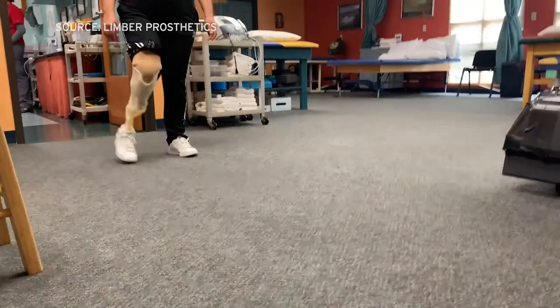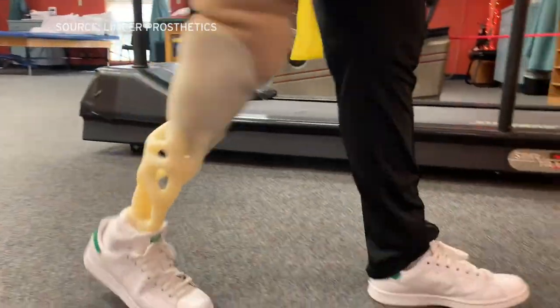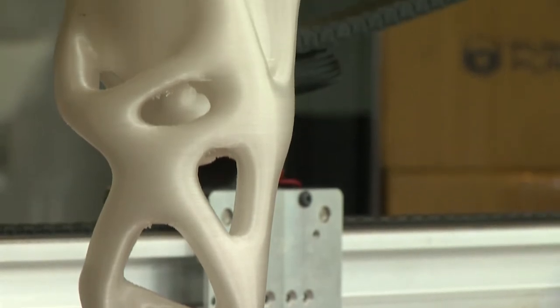One amputee who has used an artificial leg from the Limber Company is Diana Zambrano, who lost her lower right leg in a traffic accident. She says using a new prosthetic limb is kind of like putting on new shoes — they don't always feel or fit right. In this case, the Limber leg, I don't know if it's the technology or what it is, but the minute I wore it, I was able to walk very comfortably and wear it for extended periods of time.